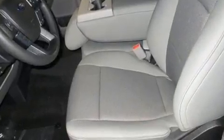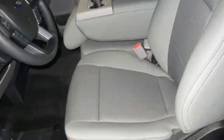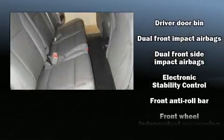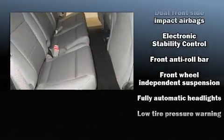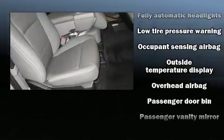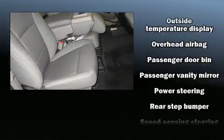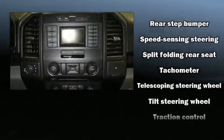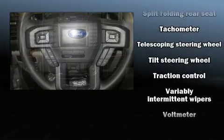Ford also prioritized safety and security by including dual front impact airbags with occupant sensing airbag, head curtain airbags, traction control, brake assist, ignition disabling, and 4-wheel disc brakes with ABS. With electronic stability control supplementing mechanical systems, you'll maintain precise command of the roadway.